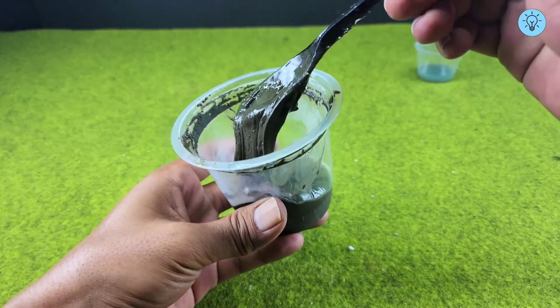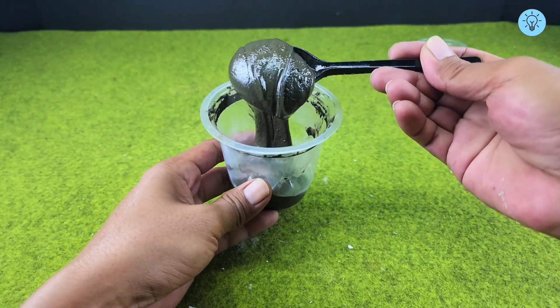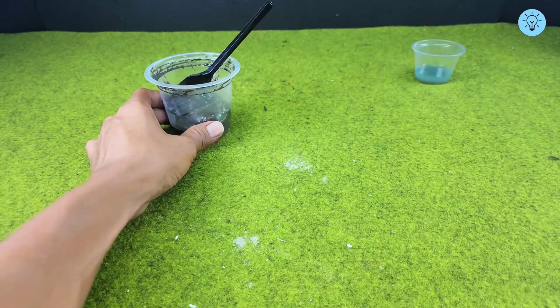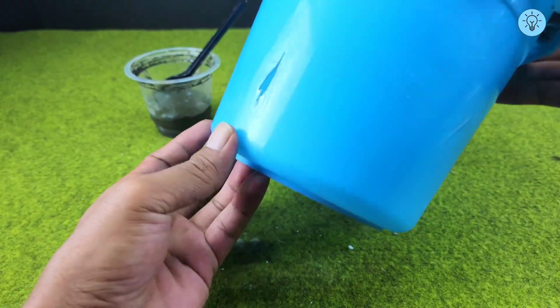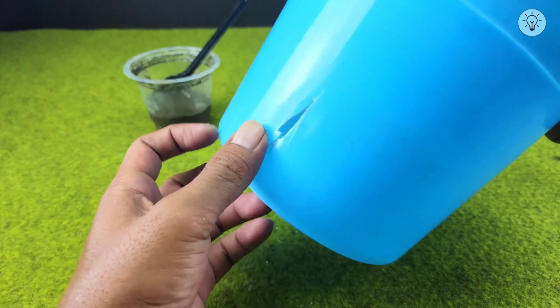That's why this combination is so fascinating to observe and produces results that are truly unique in various experiments or creative projects. As an example, this mixture can be used to repair a broken bucket. I have a broken bucket, and now I'll show you how to fix it using this mixture.